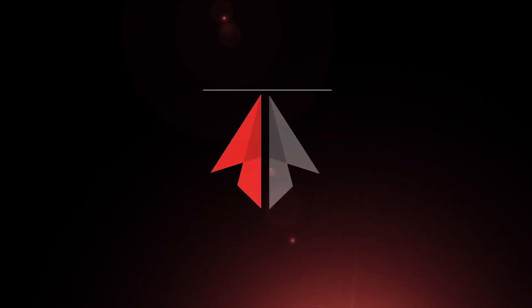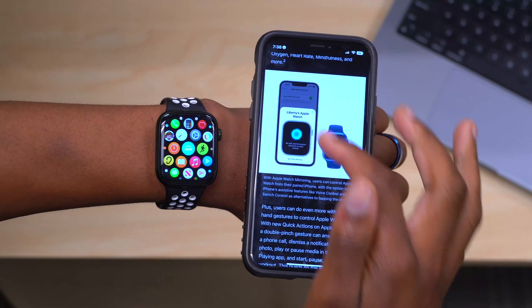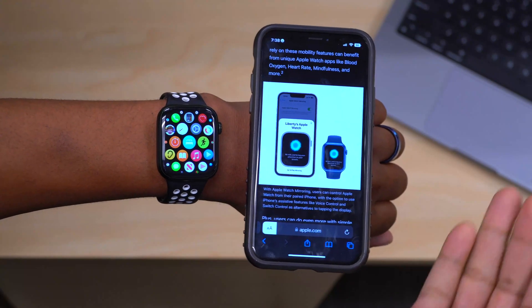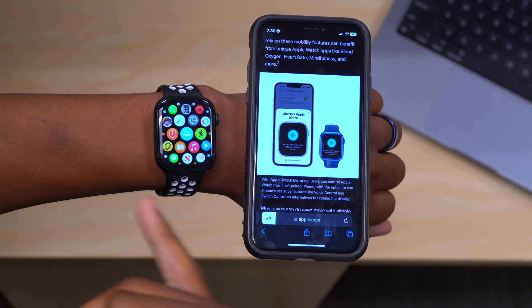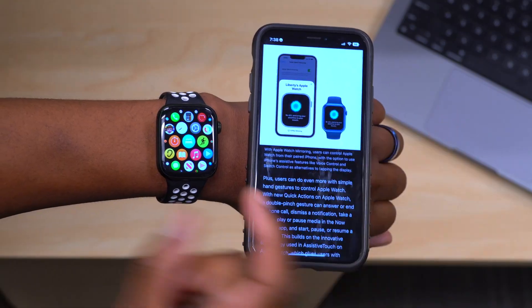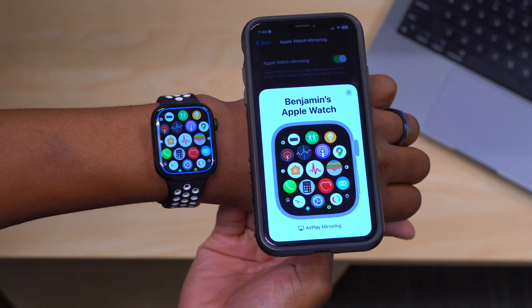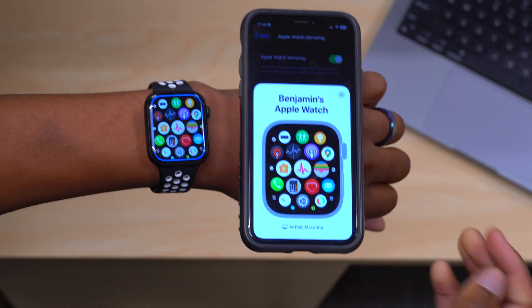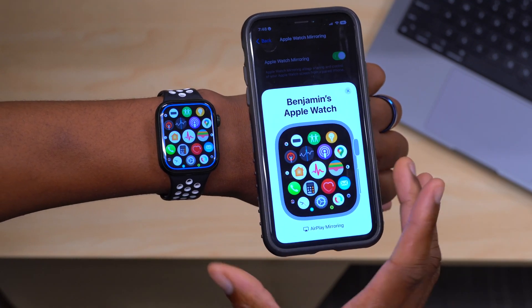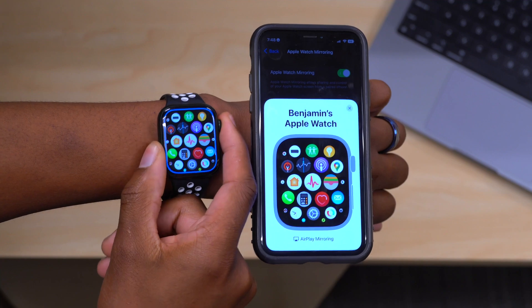So first things first — what is this new Apple Watch Mirroring feature? Well, this is an accessibility feature that comes to the Apple Watch thanks to WatchOS 9 and iOS 16, and it allows you to take the small screen of your Apple Watch and mirror or broadcast it onto your larger iPhone display, and be able to use and control it right from your iPhone.